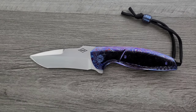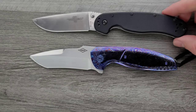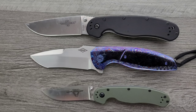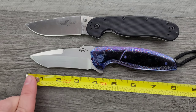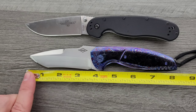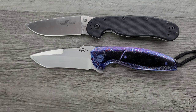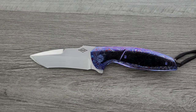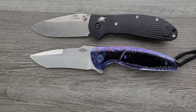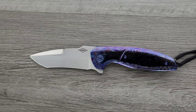We'll go ahead and do a few size comparisons and a couple of measurements. Up against the Ontario Rat Model 1 and its little brother the Ontario Rat Model 2 — you can see this is not a small knife. It's definitely a full-size knife. Overall length of the Peter Carey Cayman is about eight and an eighth inches. Blade length is definitely about three and a half inches, and your cutting edge is about three and a quarter. We'll put it up against the Ritter Hogue — it's almost exactly the same overall size. And how about the Benchmade Bugout.